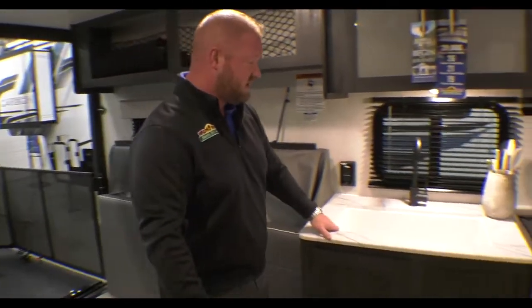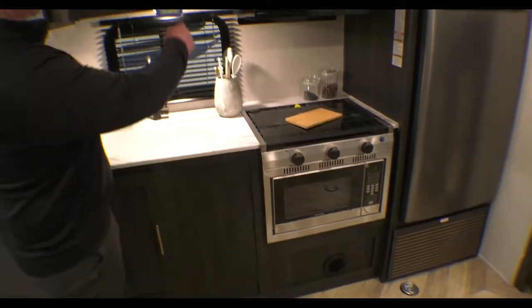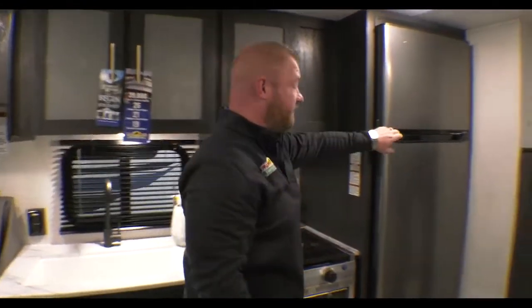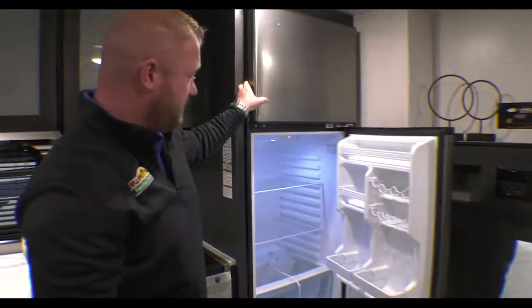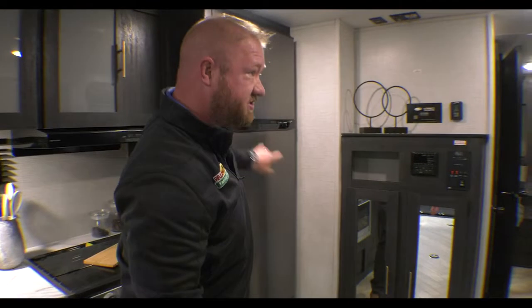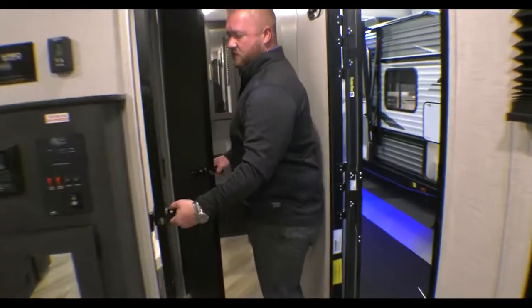You've got a nice big sink here, and then your stove, some storage overhead, and then this nice big fridge and freezer. You've got some more storage here, and if you go ahead and look inside, there's the bathroom.